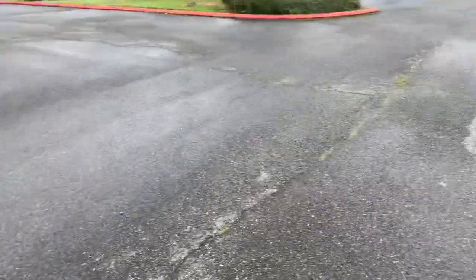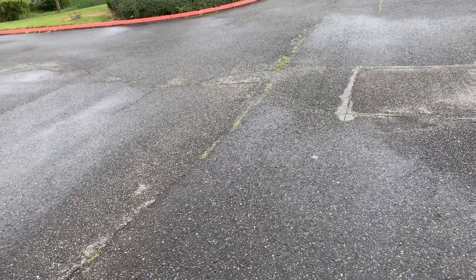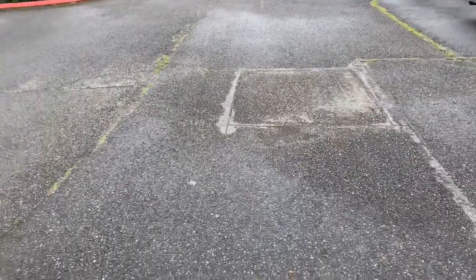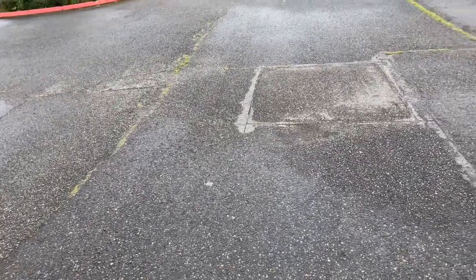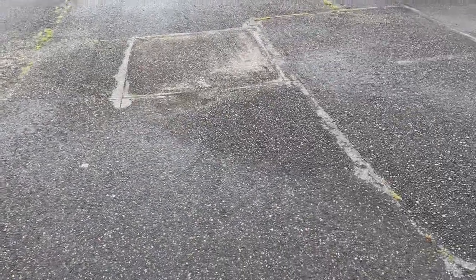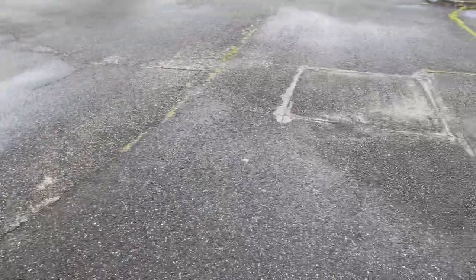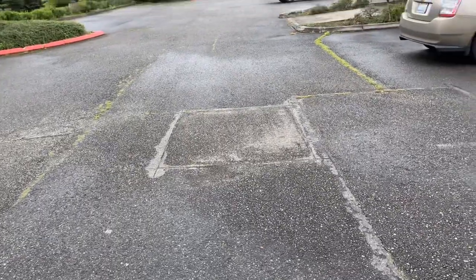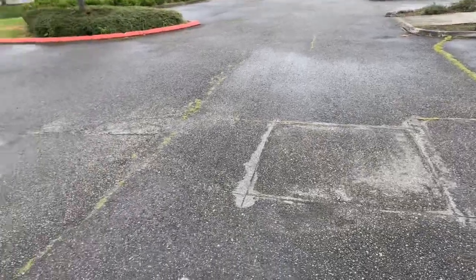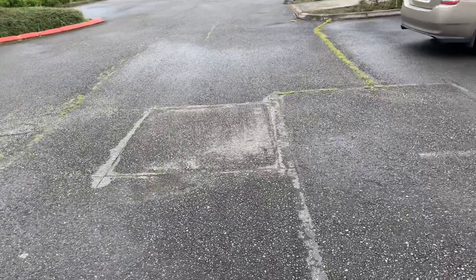We'll definitely need to use the heat lance, or one of those grinder wheels on one of those walking edgers. We definitely need to use that out here because almost every crack has grass growing out of it. It's going to need some elbow grease for at least two days out here to get stuff power washed and prepped, so that when we come in to seal coat, we're not spending all day cleaning this parking lot.